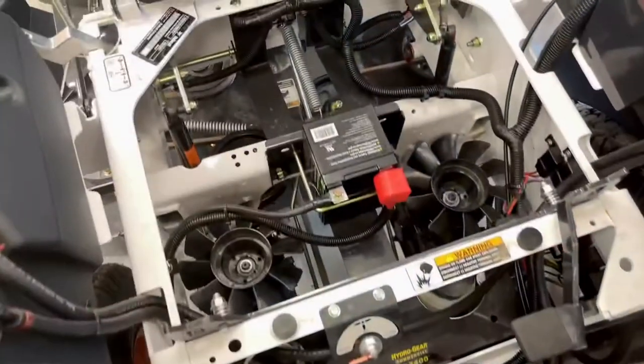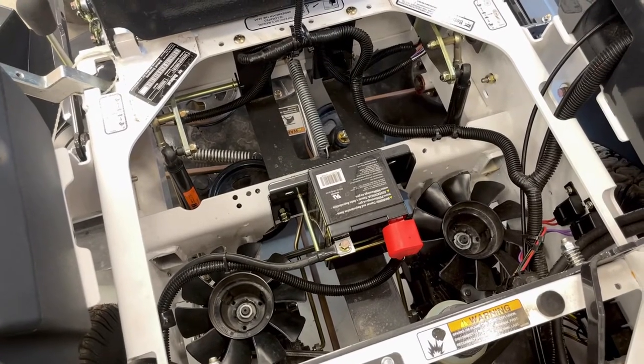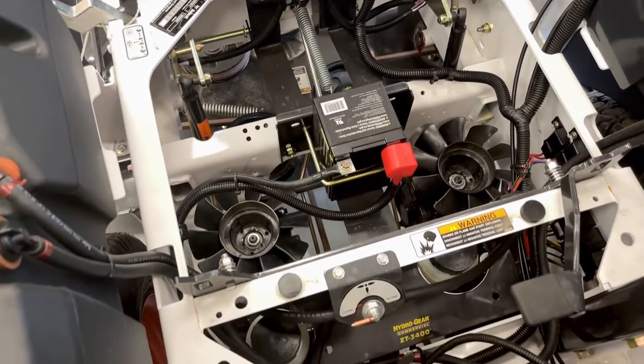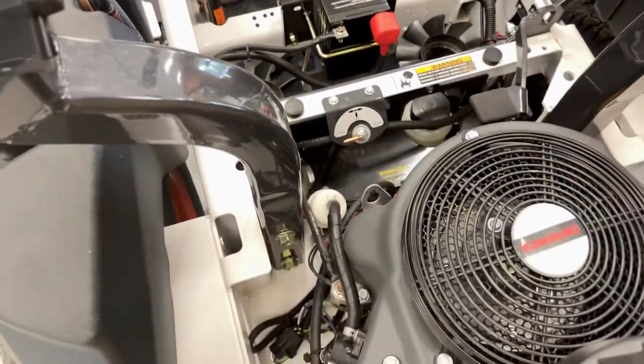The Hydro Gear transmission and integrated pump and motor allow us to have one of the industry's leading drive systems, with easy access for cleaning and routine maintenance.